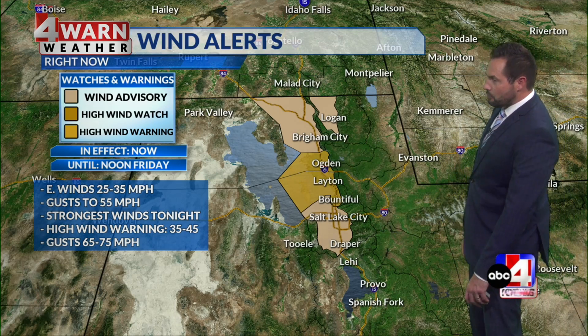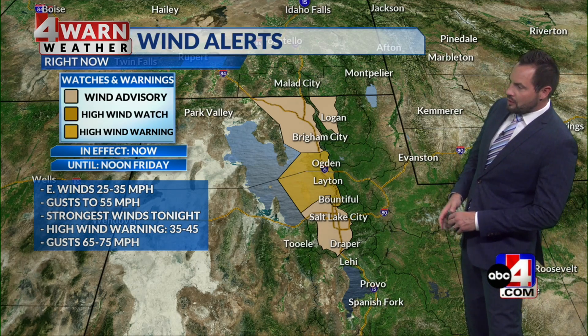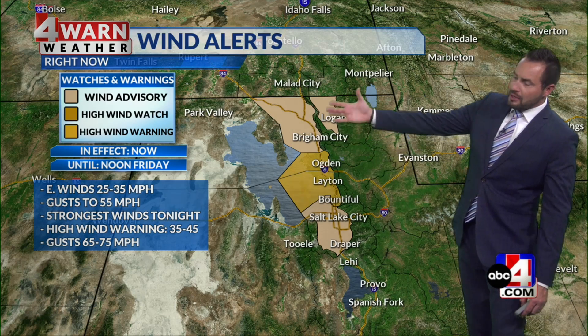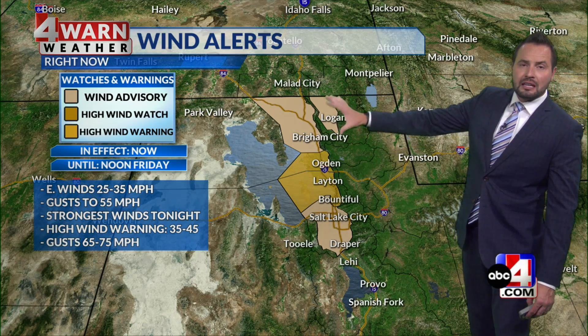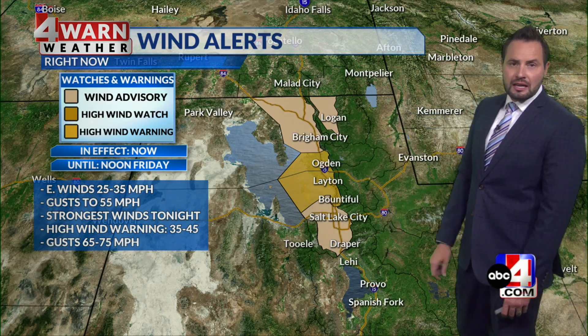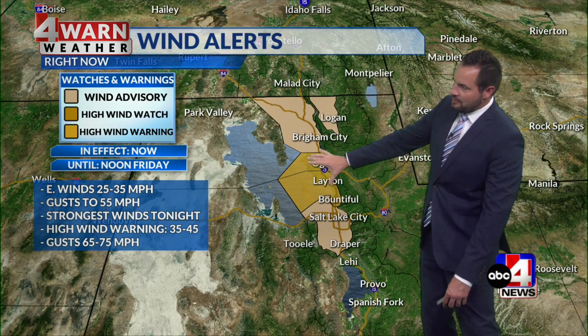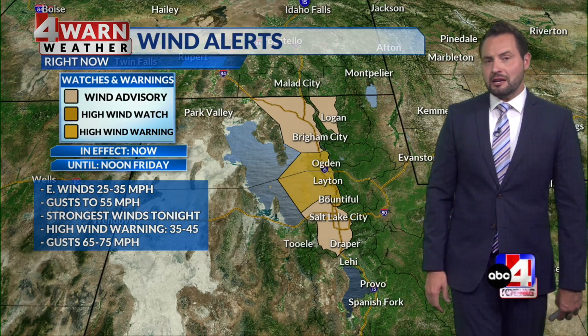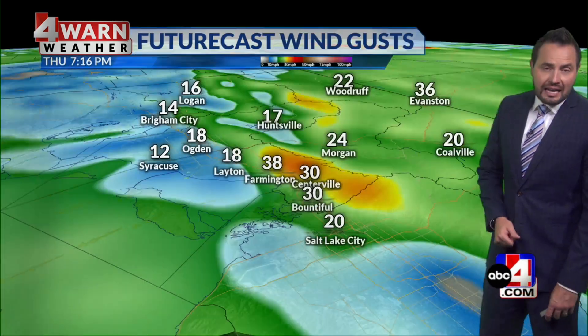That counterclockwise rotation is generating those easterly downslope winds — nothing new for northern Utah. We get these downslope winds quite often when troughs of low pressure situate themselves to our south. Easterly winds of 25 to 35 miles per hour in the light tan shaded areas for Salt Lake County, Cache, and Boxelder County. We have high wind warnings now in effect for Weber and Davis counties — 35 to 45 mile per hour winds, with gusts potentially up to 65, and a small chance of gusts up to 75 miles per hour near Farmington tonight into tomorrow.